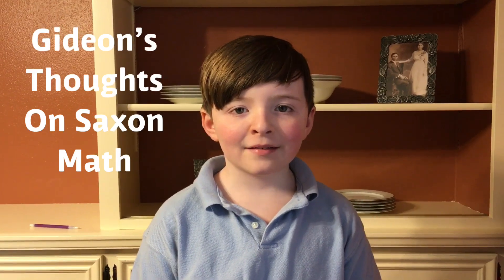So Gideon, what do you like about Saxon math? I like it because it's sort of challenging and I kind of like a challenge. To me, it's just really fun to do. What I don't really like about it is it takes a long time, and they don't explain it as well as I would need it to be explained — but that's just me.